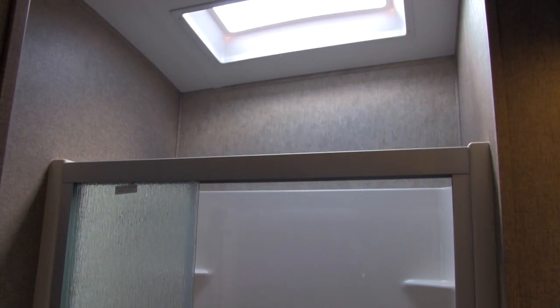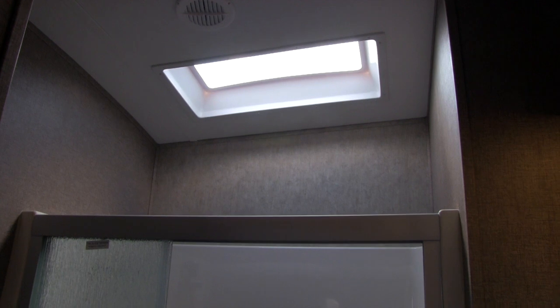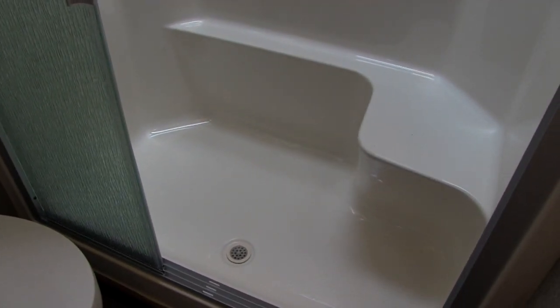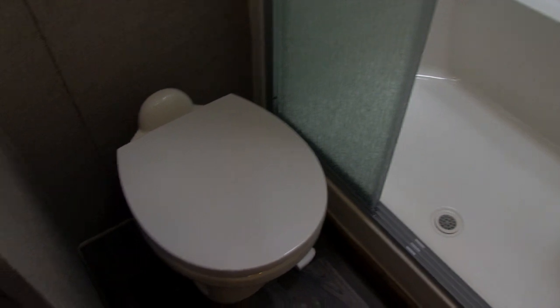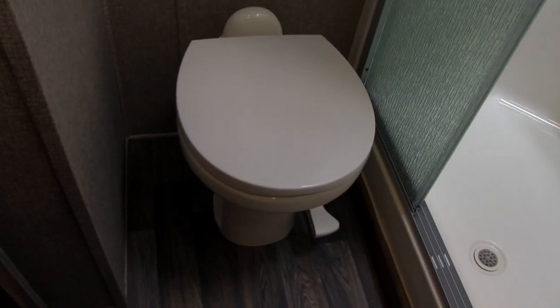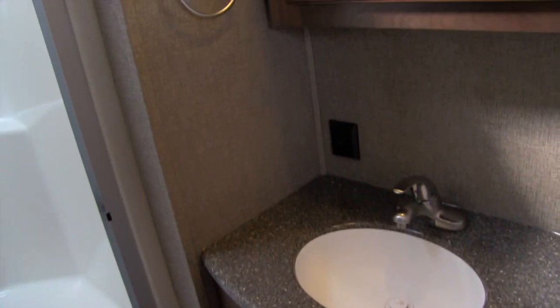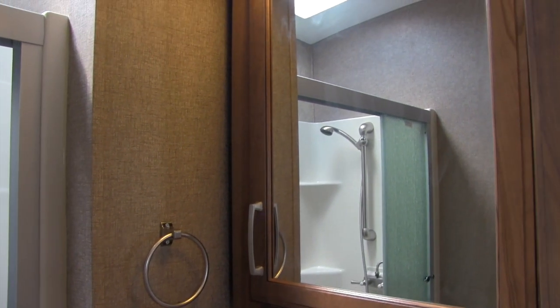In our bathroom we're going to get this beautiful one-piece residential shower. You'll see a huge skylight up top that really lets in a ton of light, and you also get a ton of headroom, so if you're a tall person you don't have to worry about hitting the ceiling. There are great shelves in there as well as a hand wand and a tri-slide glass door shower enclosure. There's also a porcelain toilet with plenty of leg room and easy to clean. Of course we have heat and AC in the bath, a vanity with plenty of countertop space and plug-ins, storage underneath, solid surface countertops, and a medicine cabinet with mirror and storage behind.